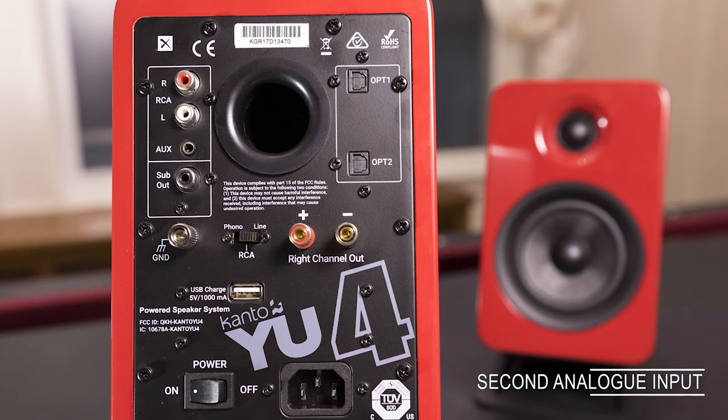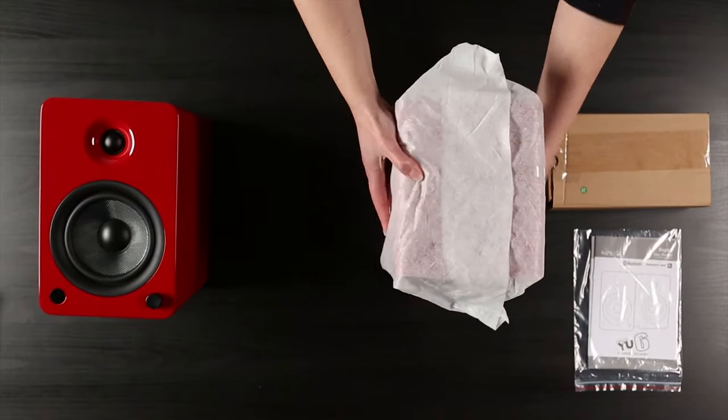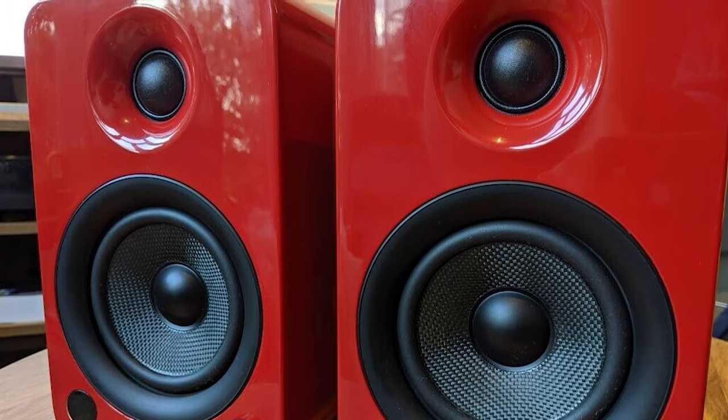Additionally, there is a second analog input in the form of a 3.5mm mini jack and two optical inputs for extra flexibility. Overall, the YU6 is a stylish vehicle for a clean sonic canvas that enables the user to adjust to personal taste or simply enjoy their tunes with great fidelity.